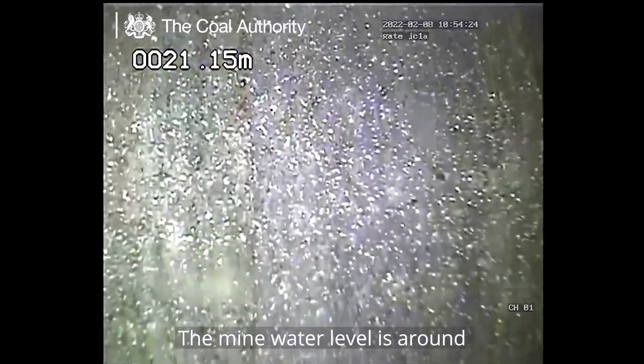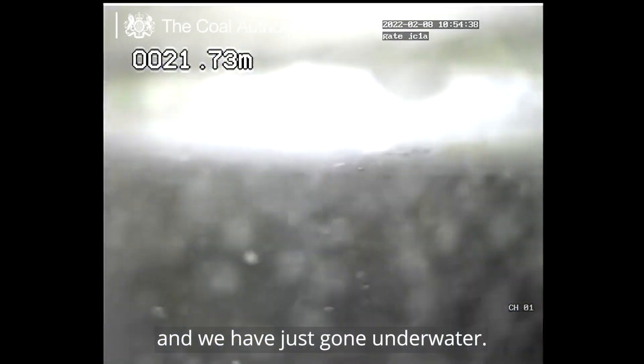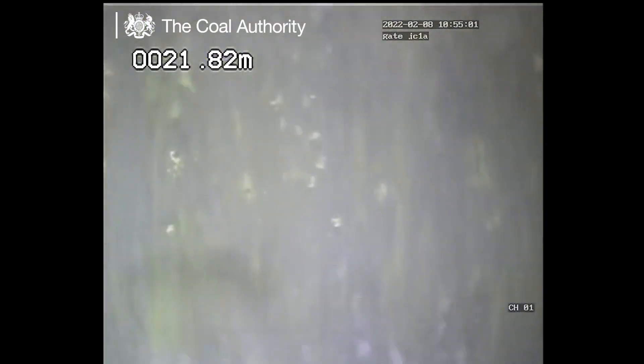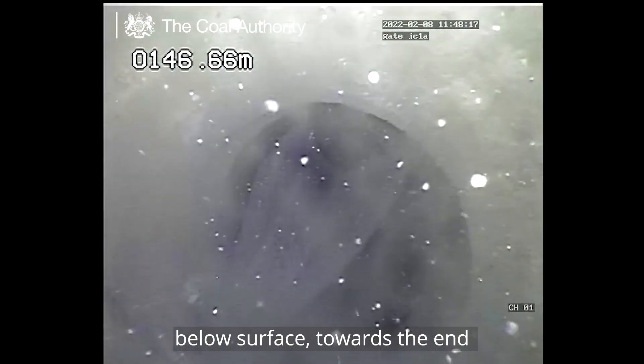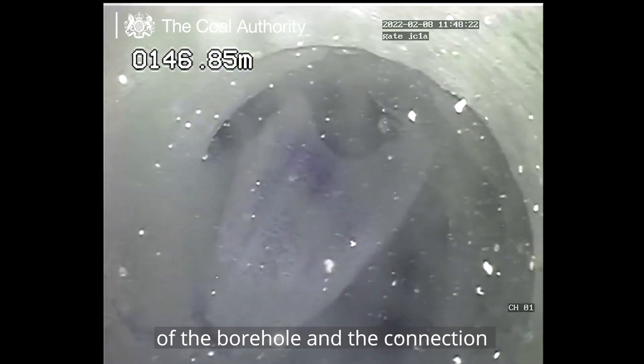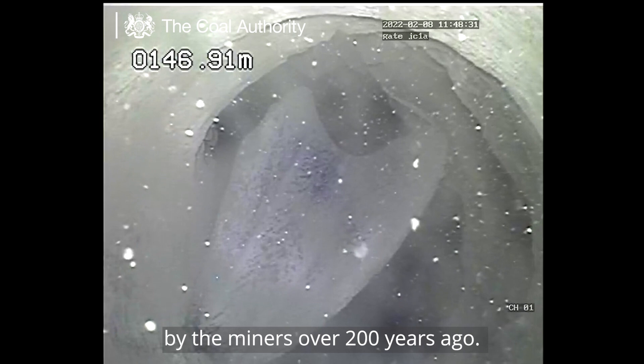The mine water level is around 21 meters below the surface and we have just gone underwater. We're now at a depth of 146 meters below surface, towards the end of the borehole and the connection with the Hutton Seam, worked by the miners over 200 years ago.